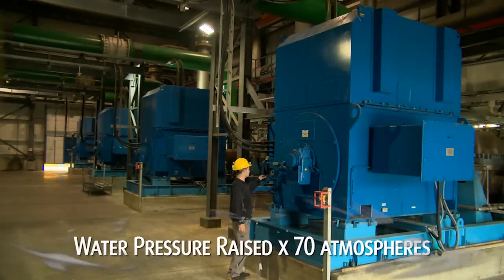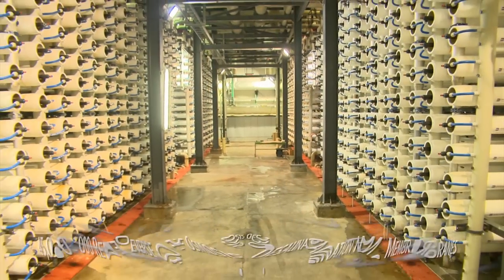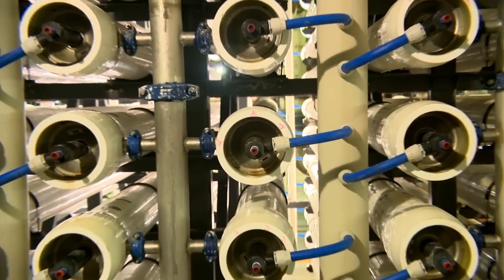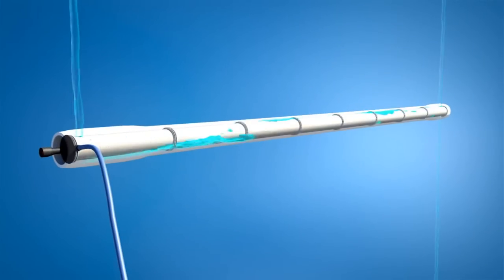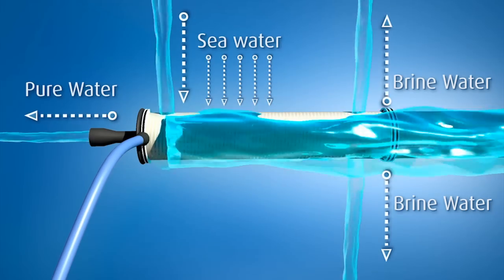Huge high-pressure pumps raise the water pressure to 70 atmospheres, which forces it through the reverse osmosis membranes. The membranes' selective barriers remove salts and other elements, allowing only pure water through.